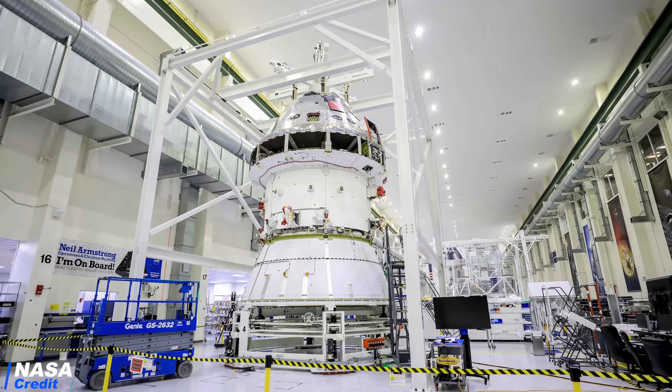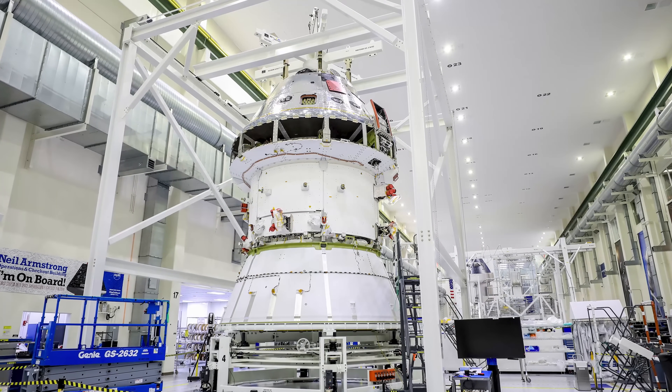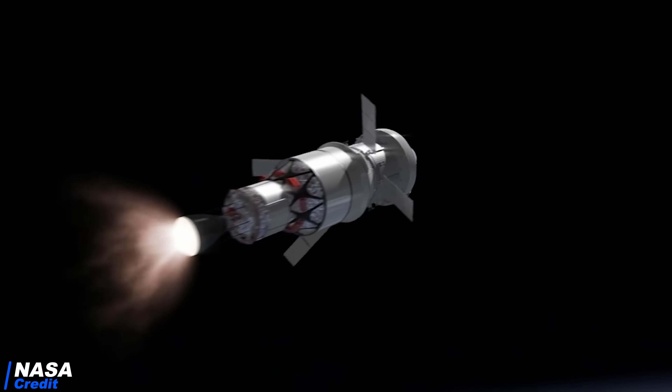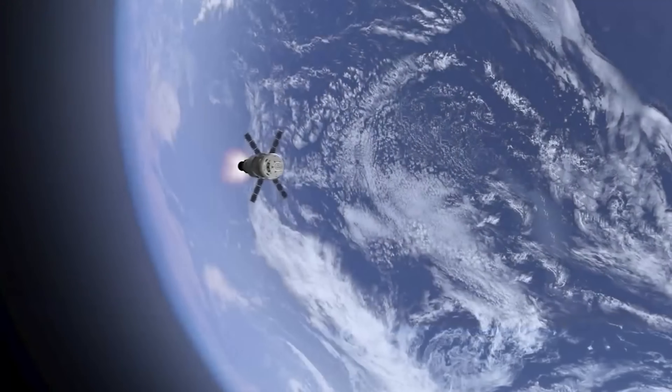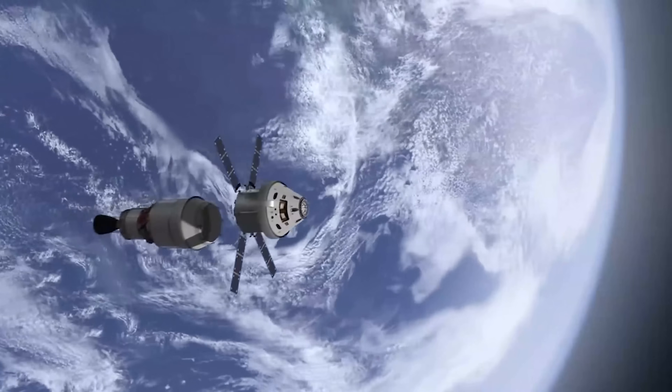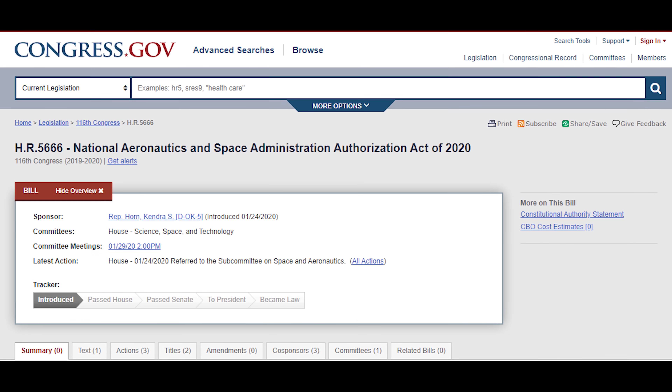What is NASA doing meanwhile on Artemis? Huge progress? Yes — if you consider installing the Orion adapter for Artemis 1 huge progress, then yes. This adapter connects the Orion capsule to the upper stage of SLS. Artemis 1 is the unmanned mission which will take the Orion capsule around the moon in late 2021. Progress on Artemis is really painfully slow, and bills like HR 5666, about which we talked in a previous video, might delay Artemis even more. We really hope this bill will never pass the Senate. You can also help by writing to your representatives about what a massive problem this bill is.